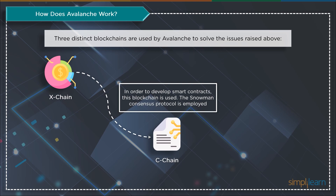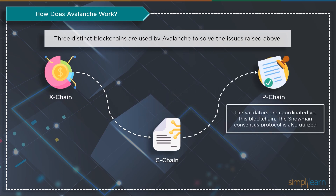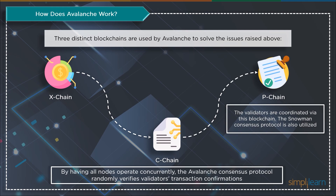And finally, there is P-Chain, which is also utilized to create smart contracts using the Snowman consensus protocol. By having all nodes operate concurrently, the Avalanche consensus protocol randomly verifies validators' transaction confirmations. The goal is to improve the likelihood that a transaction is true or legitimate by periodically performing random checks. The Snowman consensus protocol uses blocks in a linear manner, but otherwise functions similarly.